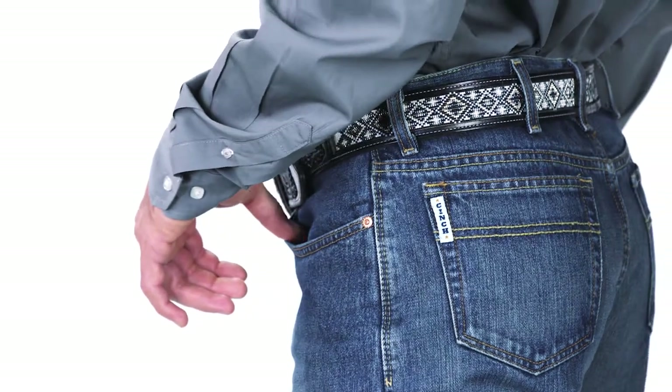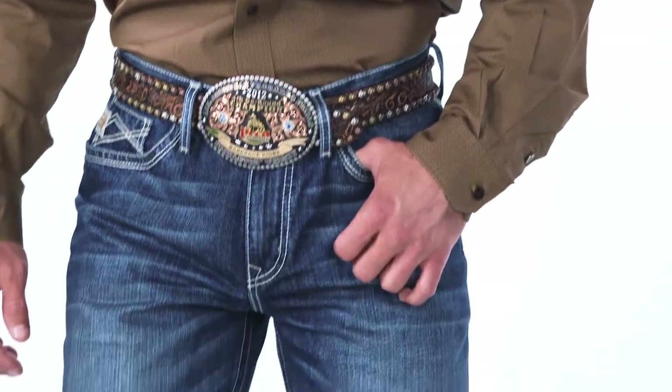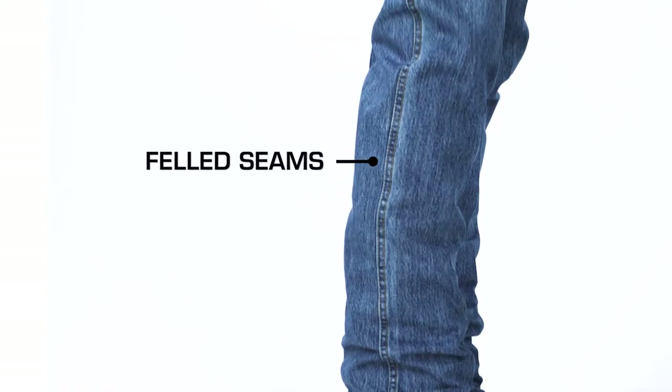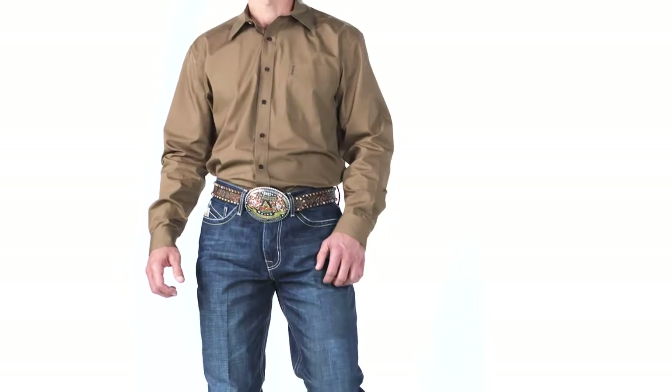Our jeans are constructed with felled seams, which makes them stronger and allows them to lay flatter on the legs. Felled seams are more expensive to produce, but the result is worth it.